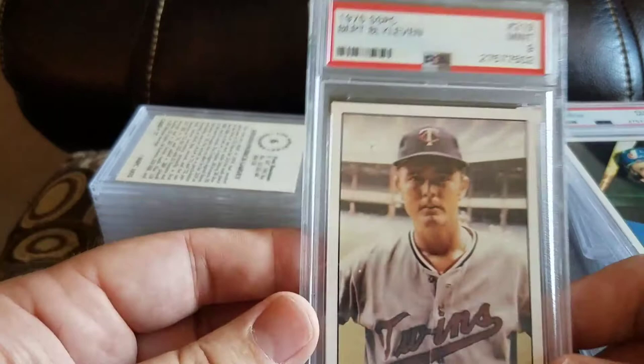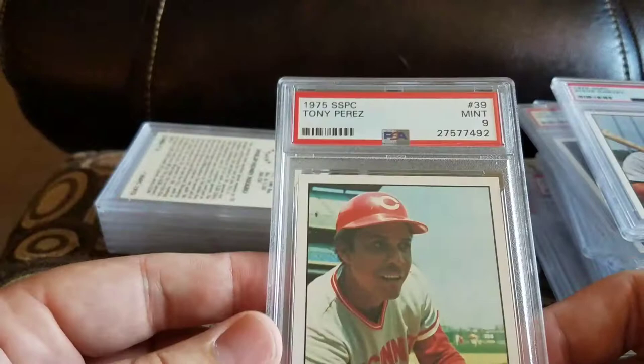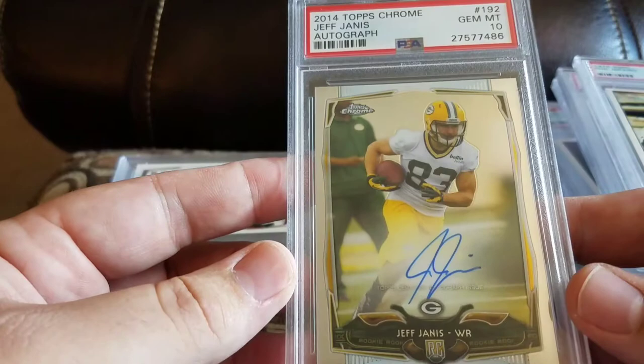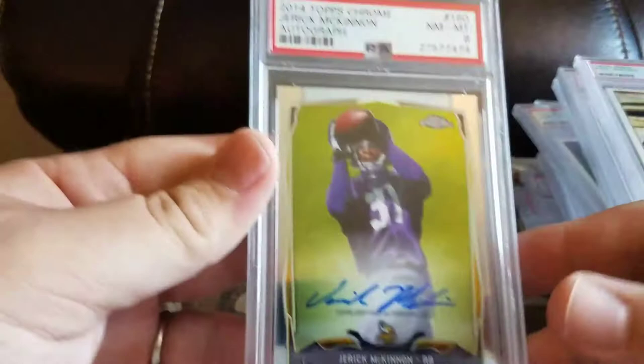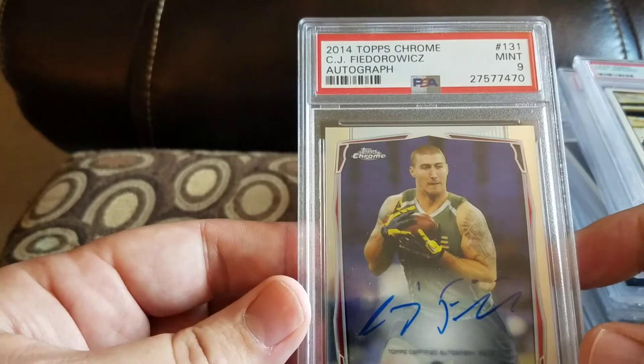Got a Burt Blevins and a 9. Got a Steve Garvey and a 10. Got a Tony Perez and a 9. Got a Phil Niekro and a 9. Got a Jeff Janis 2014 Topps Chrome autograph and a 10. Got an Isaiah Crowell and a 9. Got a Jason Verrett and a 10. Got a Derek McCain and an 8. And then last card is a CJ — yeah, that guy — Fiddler Swish and a 9 for the Texans.